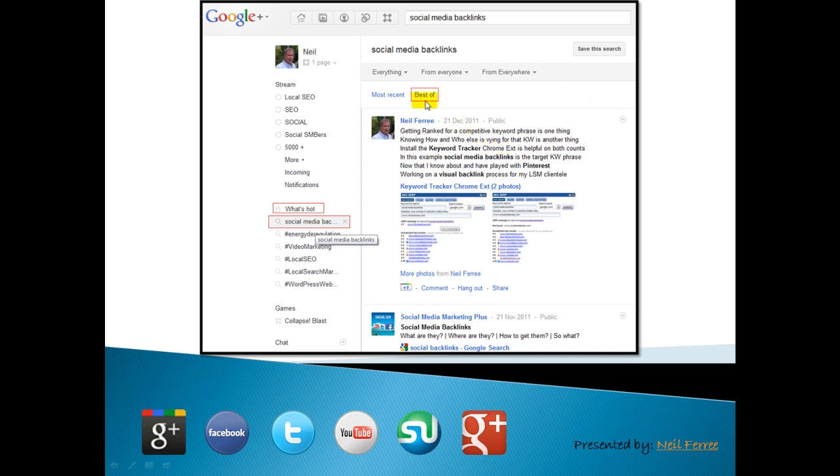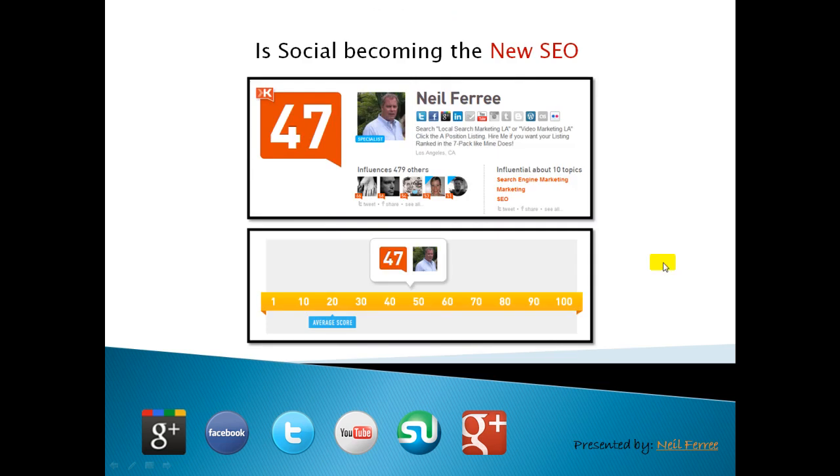Those of us who use Google Plus extensively know — we all click that because we want to see what the algorithm says is the best content based on that search term. I'm pretty pleased that my personal page as well as my Google Plus business page landed at the top. The same thing happens for video marketing, local SEO, and local search marketing. So absolutely get hooked up on both personal and business page on Google Plus.